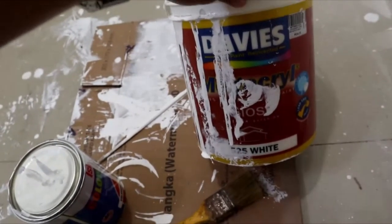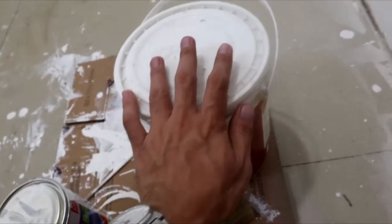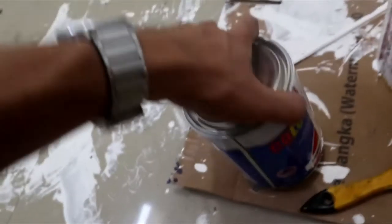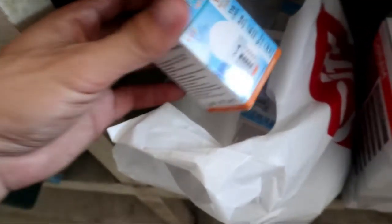So here's what we bought: Davis brand. This is the latex paint for cement. The paint for cement is different from the one for wood. For wood, you use enamel paint. We also bought ceiling lights — warm lights — as part of our ceiling design. These warm bulbs are for the ceiling design.